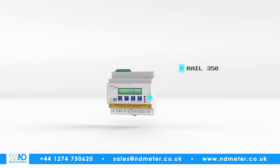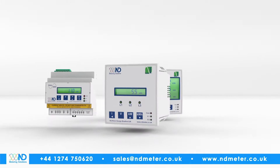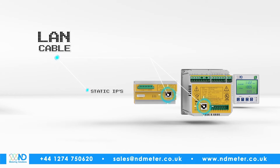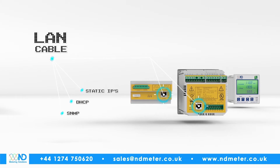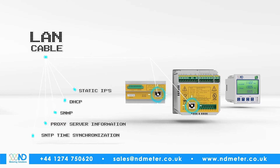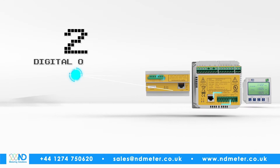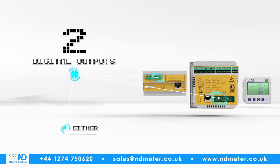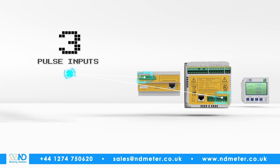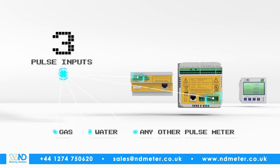Based on the established rail and cube models, the new units have their own integral data log and web page. Each unit simply plugs in via a LAN cable. They support static IPs, DHCP, SNMP, proxy server information, and SMTP time synchronization to ensure the clock is always real time. They have two digital outputs that can be set as either alarms or pulse outputs, and three pulse inputs that can be connected to other meters — be they gas, water, or any other pulse meter.